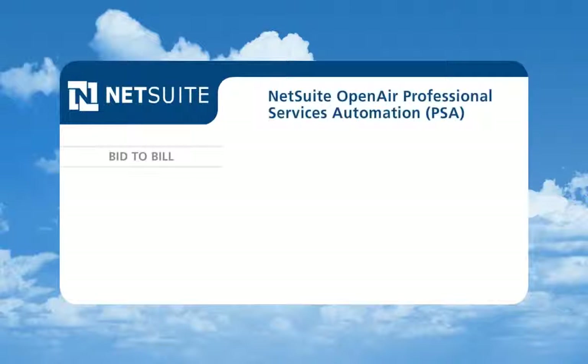NetSuite Open-Air Professional Services Automation, or PSA, is the gold standard for powering today's service organizations, with over 600 service organizations globally using it to run their services businesses.